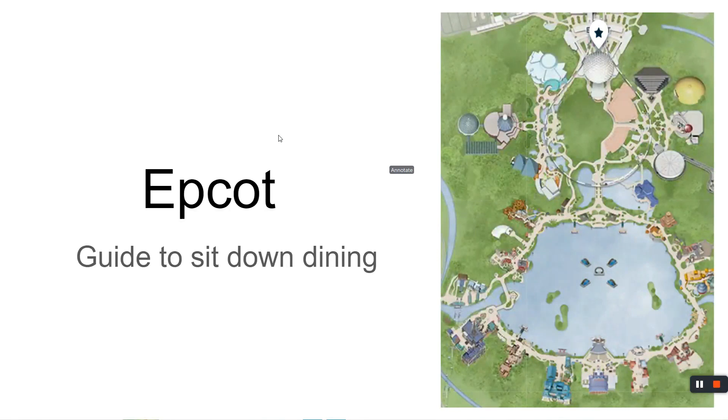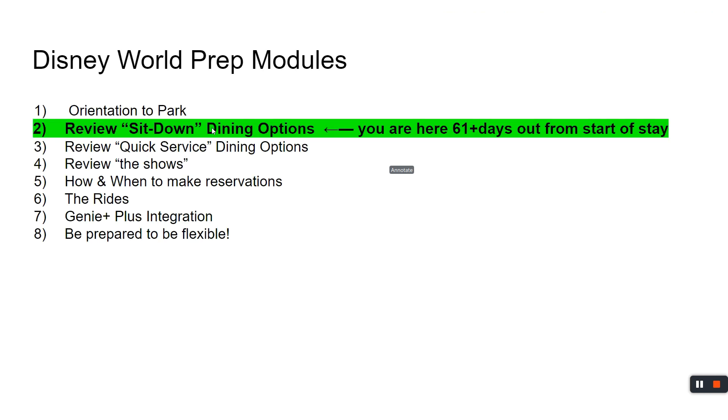There's a lot to do in Epcot. For the family planner interested in hearing about dining, we'll cover what's available for adults, children, and breakfast if available, otherwise dinner. We'll review the menus and the cost. Hopefully you're here at the 61-day mark or further out, because at 60 days you can make reservations.